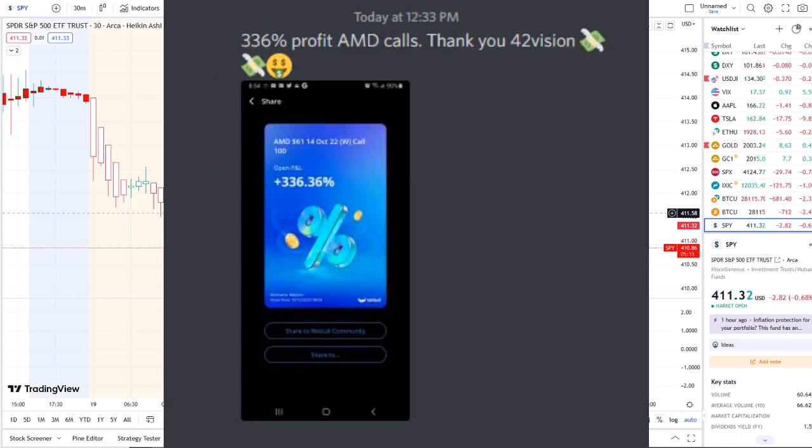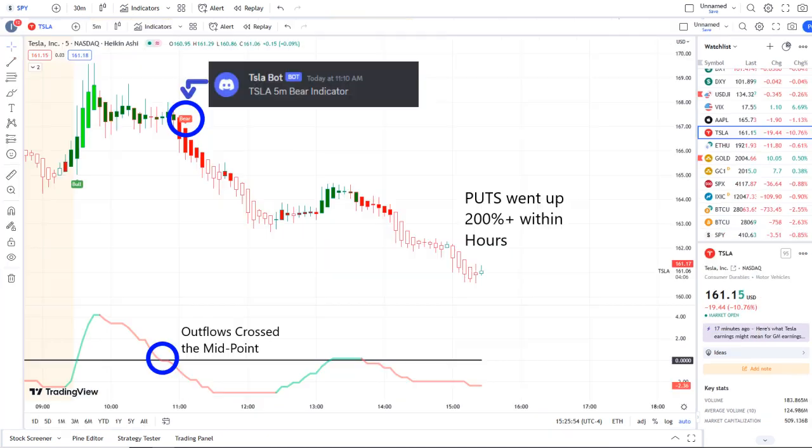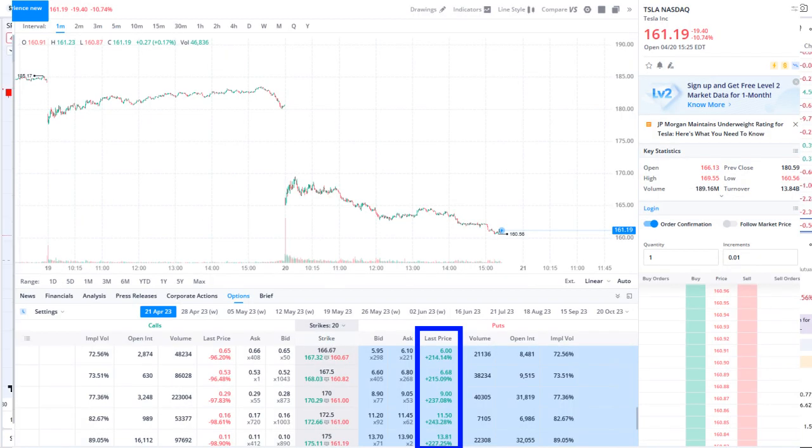The home run of the day was from our Tesla bot. The Tesla bot at 11:10 AM sent out a bear indicator, and from that moment forward outflows crossed the midpoint to the downside — pure weakness on 42 Vision. Put options went up 200-plus within hours.